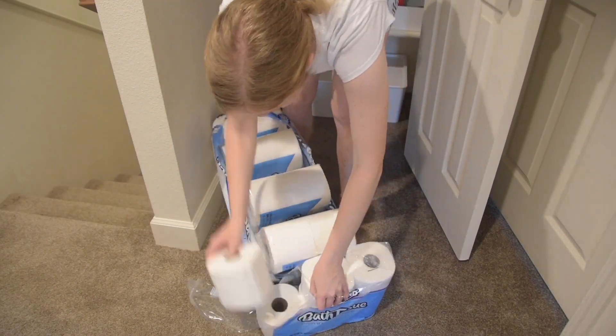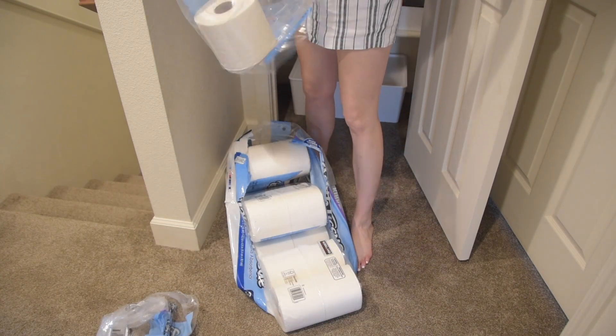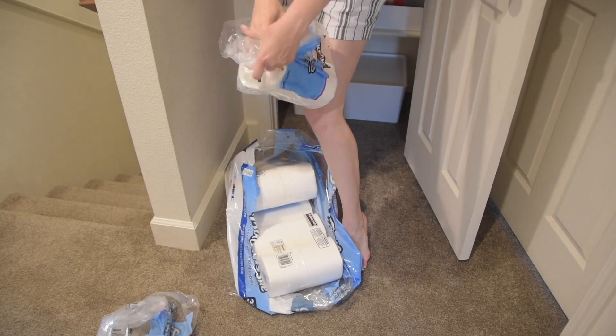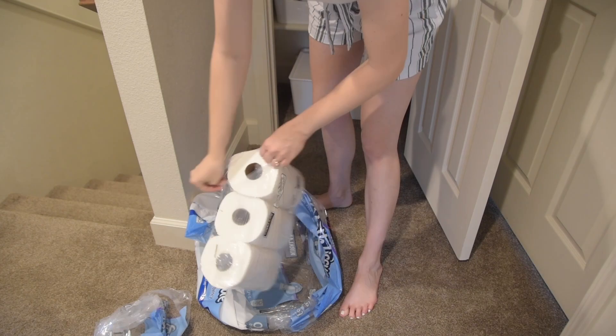Christian had recently restocked our toilet paper stash — he bought it and brought it upstairs because he knows I like to be the one to organize things and put them away in a particular way. I'm thankful for him for letting me do this because I find it super satisfying. It's kind of like playing Jenga with all these toilet paper rolls, having to squeeze them into our linen closet.